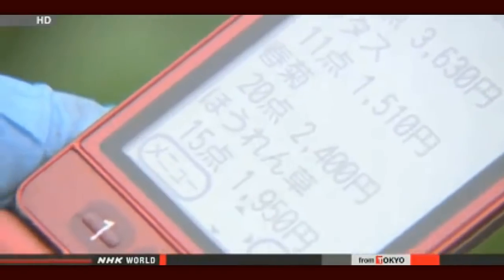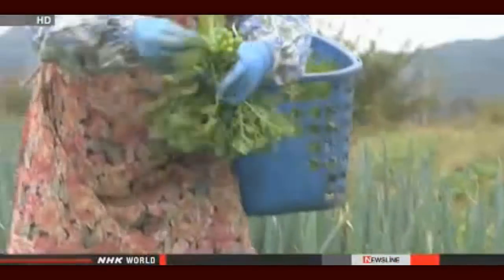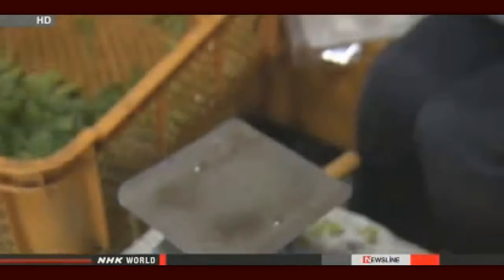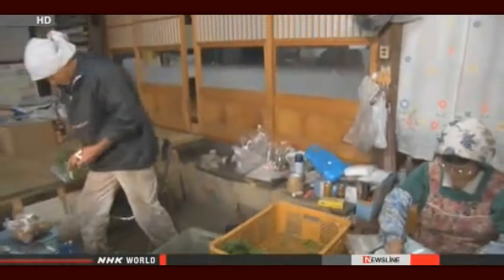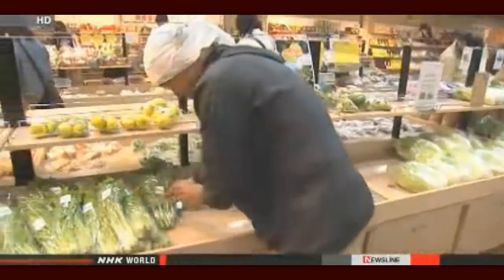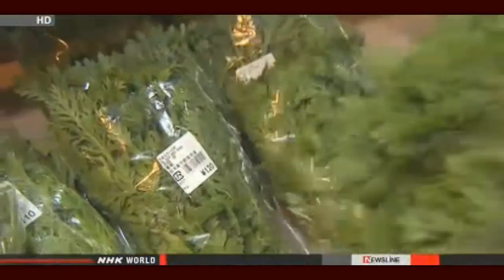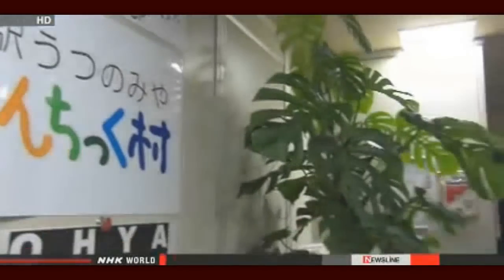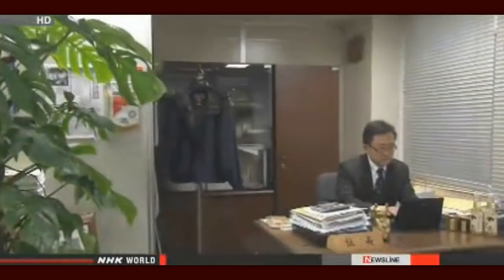Each farmer gets data on their sales sent by text message once an hour. When Ikeda sees that 20 bunches of chrysanthemum greens have sold, she picks more straight away. She and her husband tie them in bunches and rush them to the market. This is how the market always keeps its produce fresh — adjusting supply to meet demand in real time. This just-in-time supply system was set up by the market's manager, Yuzuru Matsumoto.